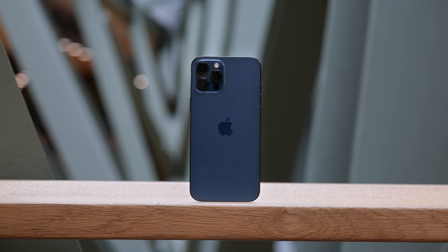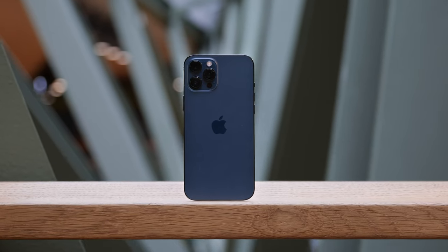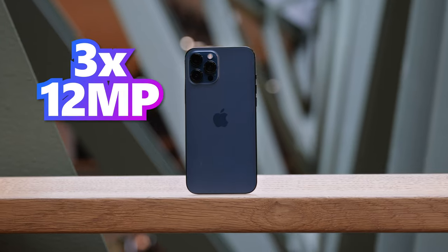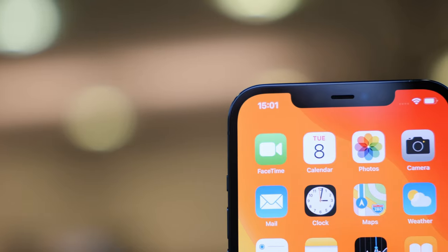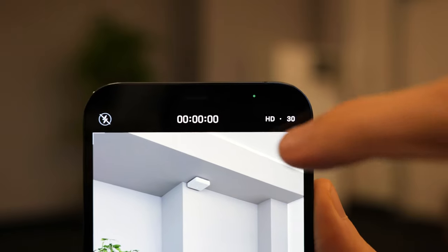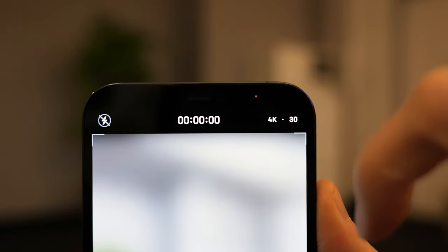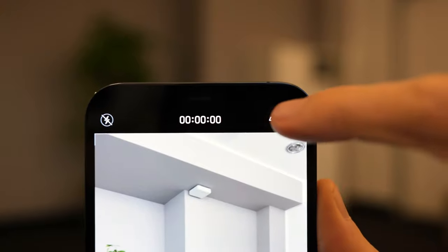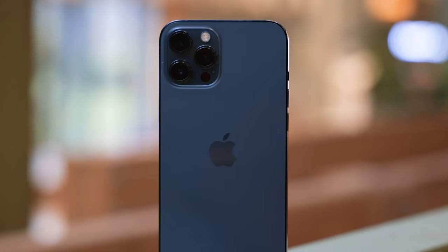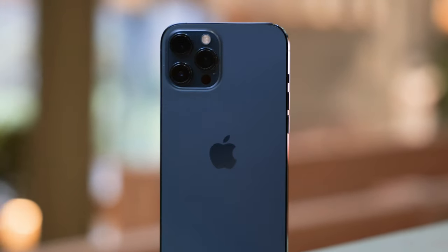The iPhone 12 Pro Max has a triple rear camera system. It features a 12 megapixel ultrawide, a 12 megapixel wide, and a 12 megapixel telephoto camera. The front camera's resolution is also 12 megapixel. The iPhone 12 Pro Max records 4K videos at a maximum of 60 frames per second and has image stabilization for video. The 12 Pro Max also has sensor shift optical image stabilization for its wide-angle camera.